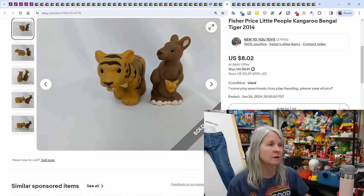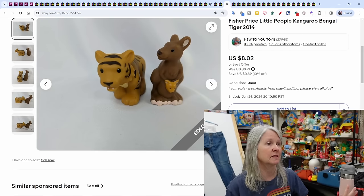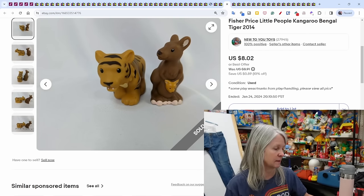Fisher Price Little People from 2014 — probably from the same series since they have the same date. I decided to keep them together and sold them for $8.02.